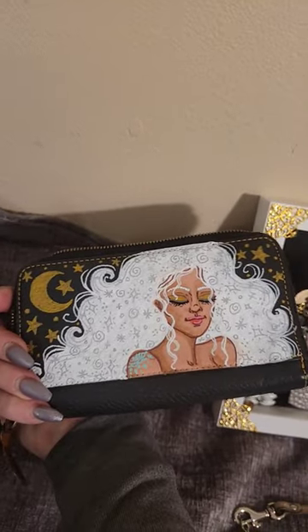Look at this one — wait till you see it. Oh my gosh. Dooney and Burke — she painted that too.